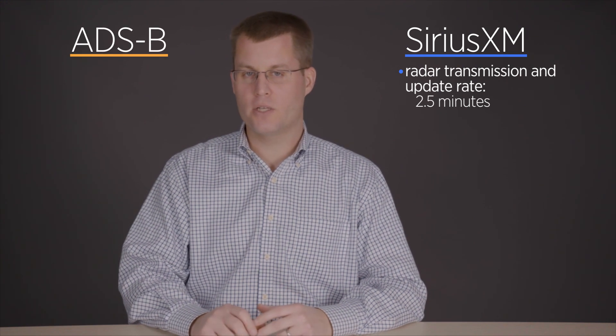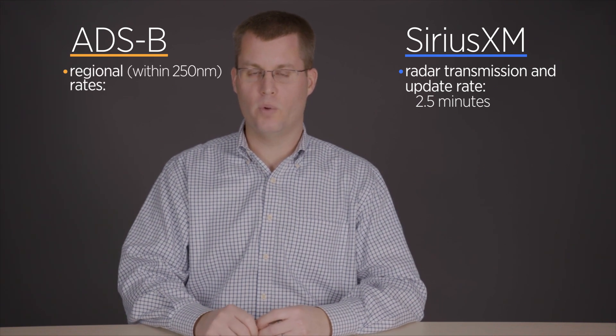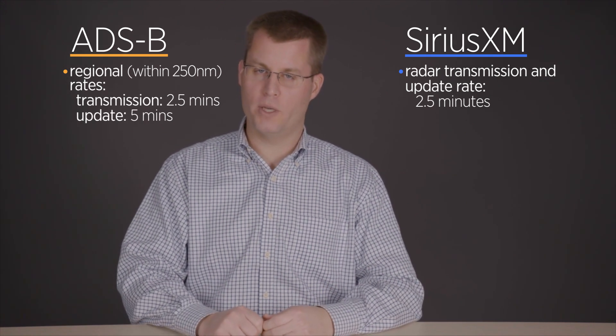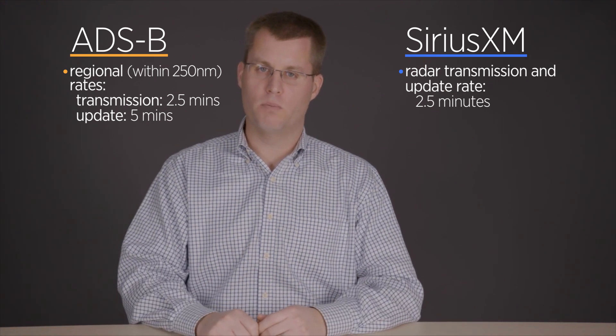With Sirius XM, the radar is transmitted every two and a half minutes, so you're getting a fairly recent weather picture — not real time, because no data link weather product is real time. With ADS-B there are actually two radar products: a regional and a national or CONUS product. The regional product is available within about 250 miles of your airplane and is sent every two and a half minutes, although it's a five-minute update on the actual radar picture.